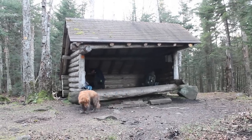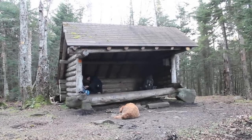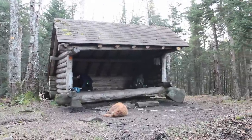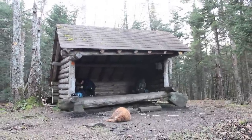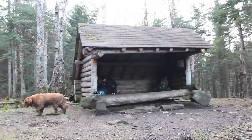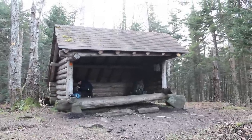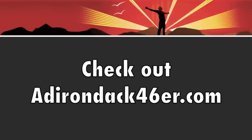17:08, we're back at the Calamity lean-to we stayed at last night — not sure if it's number one or number two. We climbed two high peaks, so we just have to make our way back to the vehicle. We'll surely be finishing in the dark, but that's all right.